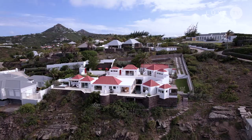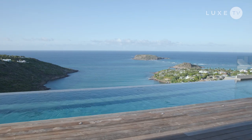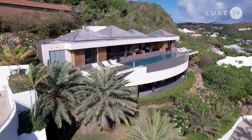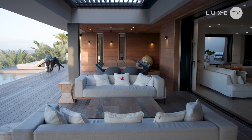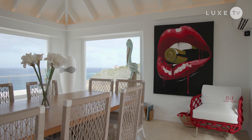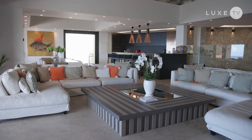We have seven villas all around the island. Every villa has a wonderful view of the ocean. Some of the villas are very close to each other, so it's possible to rent them together. It's very important for us to give a personal identity to each villa so clients can find the perfect villa according to their tastes and their criteria.